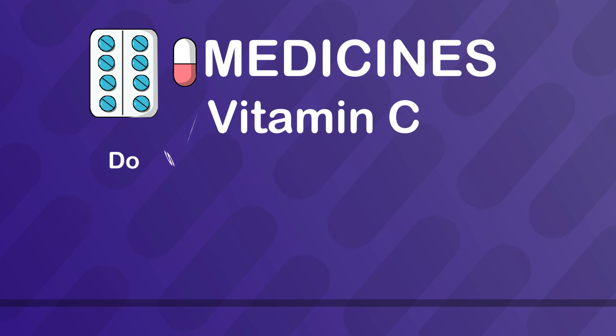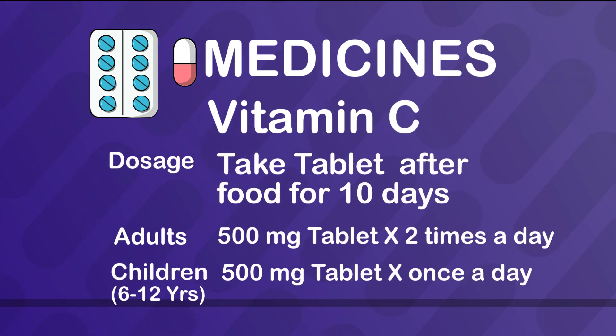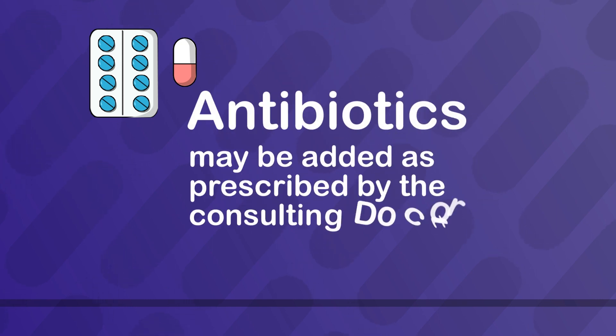3. Vitamin C — take tablet after food for 10 days. Adults: 500 mg tablet two times a day. Children 6 to 12 years of age: 500 mg tablet once a day. 4. Antibiotics may be added as prescribed by the consulting doctor.